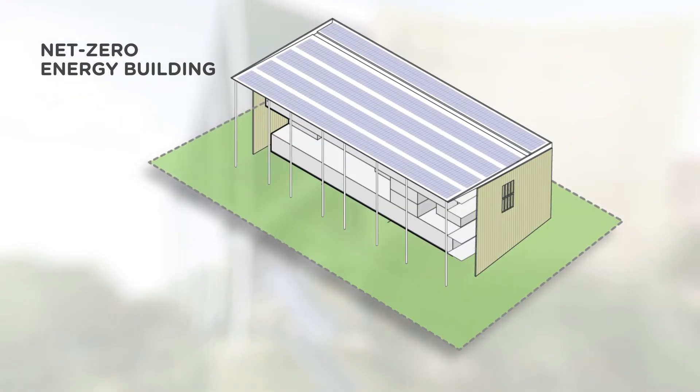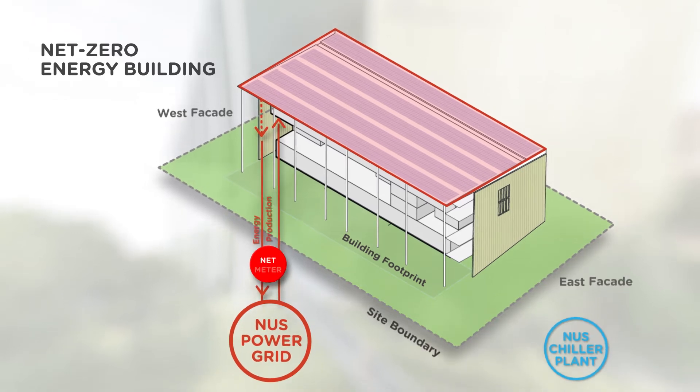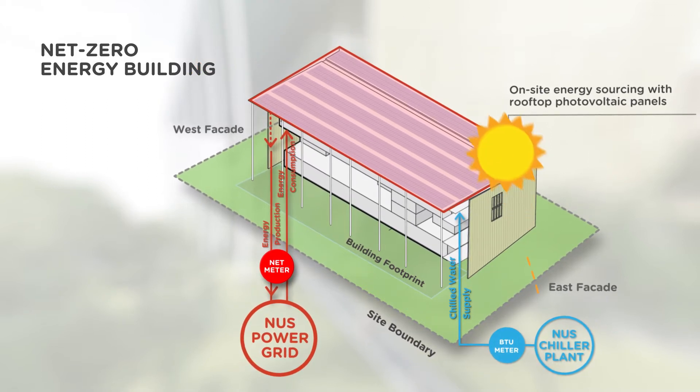The energy target was perhaps the most demanding of all requirements. We asked for the building to be a net zero energy building, which means that the demand of the building and its users would have to be matched by the production of energy onsite. That is what net zero means — it is a cancelling of demand against energy production.